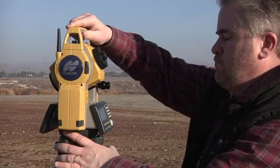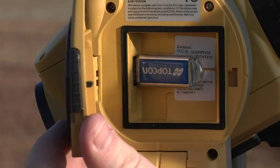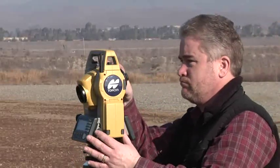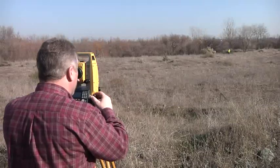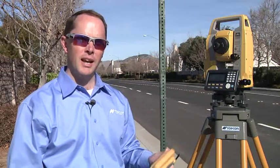TopCon recently announced the ES Reflectorless Total Station with some really strong performance advantages: TS Shield for security, a very powerful EDM, and long link communication to actually place the field controller at the prism pole. A few weeks ago we received the first ES Total Station and did some field tests — I was really impressed. So let's take a look at a few ways the ES beats the competition.